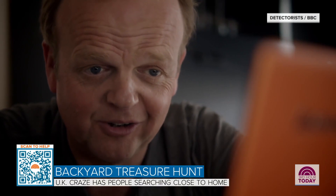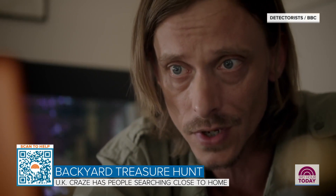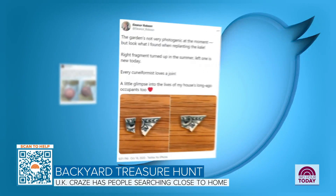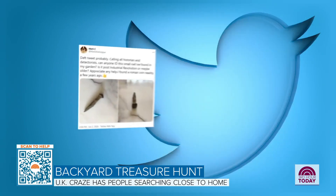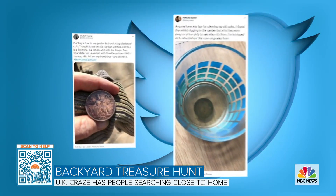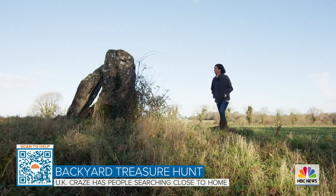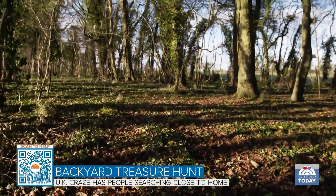Basically the holy grail of treasure hunting. Well, no, the holy grail is the holy grail of treasure hunting. On social media, a constant stream of backyard finds — not all valuable, but some still historical. Found in churchyards and pastures, woodlands and along walking paths, even under big old trees.